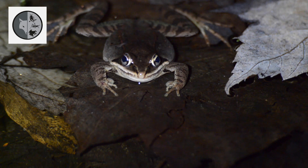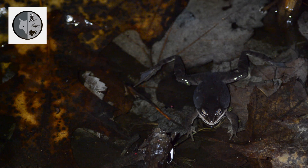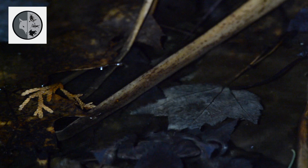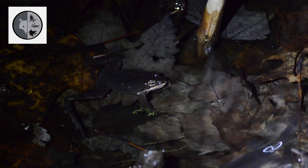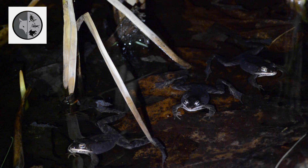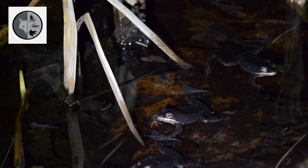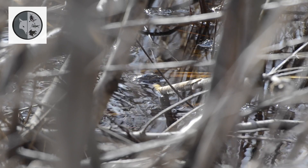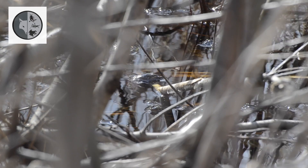Males develop enlarged pads on their thumbs to help maintain a grip on the female. Pairs will stay together for an hour or two to three days until the female deposits all her eggs and the male fertilizes them.